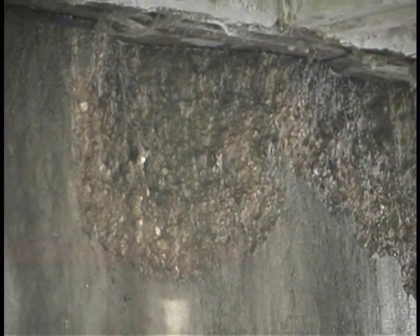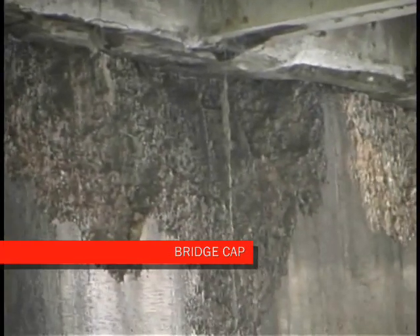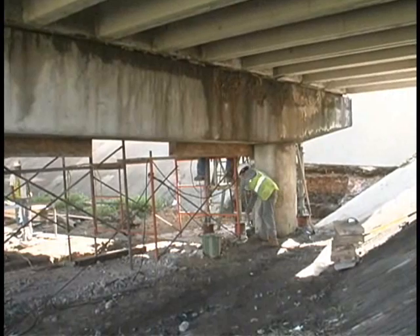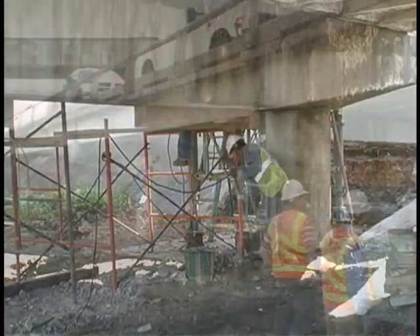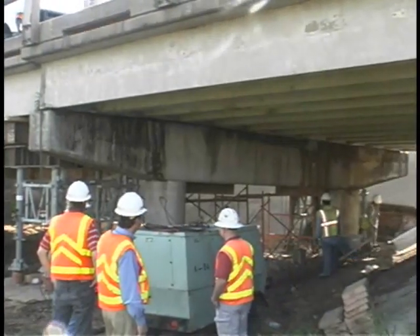Once we get the span into place, we're going to do some repairs on the cap. We've got very minor spalling there. We want to clean that up with some new, fresh concrete. To make sure that concrete sticks, we'll need to keep the traffic off of the bridge so there's not too much vibration that will knock our patch out.